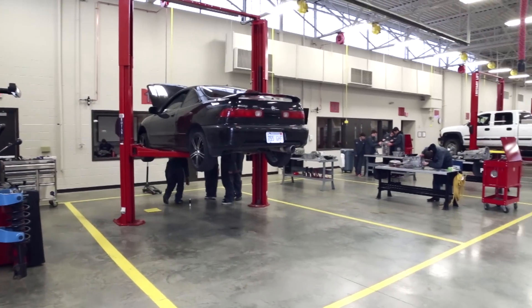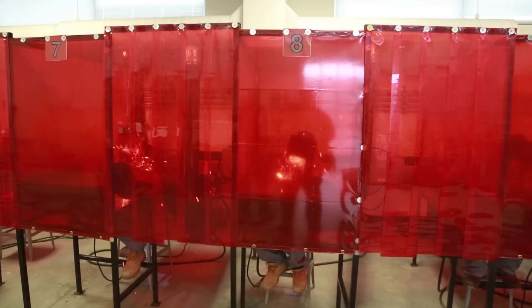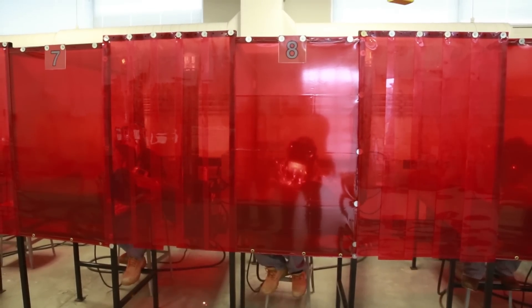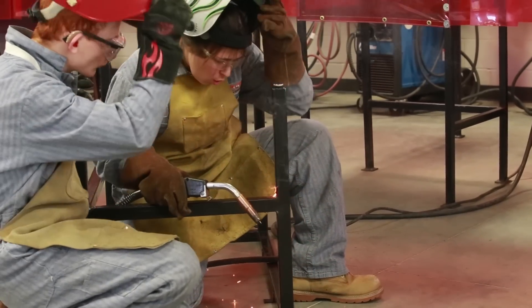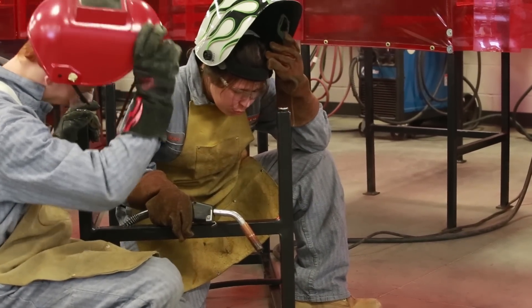The new Olathe Advanced Technical Center is home to the auto technology, auto collision, and welding programs. Students are introduced to these programs through a middle school career fair and have the opportunity to apply to the program that best fits their interests. I've always wanted to do something unconventional — I heard about welding at an eighth grade career fair, and I've been interested in it since then. I got into it last year, so this is my second year in the program.